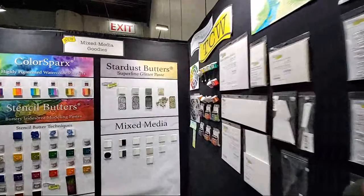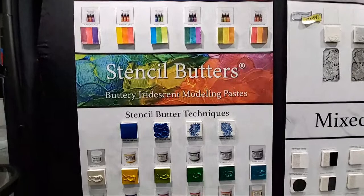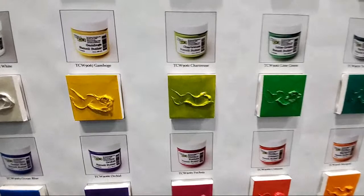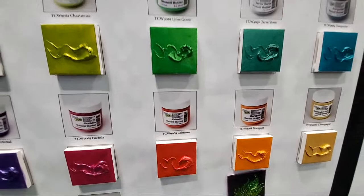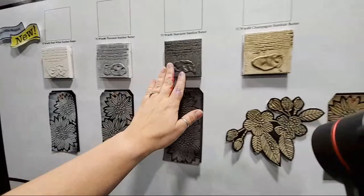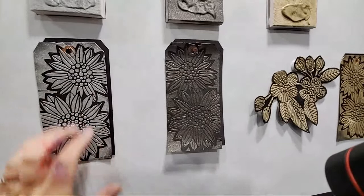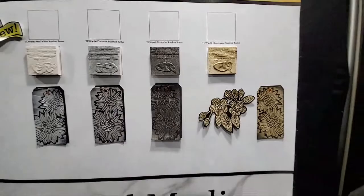They have their new Stardust — here it is — Stardust Butters, and this stuff is awesome. They came out with the stencil butters not too long ago and they're absolutely beautiful. There are a wide range of colors, they're super gorgeous, full of texture, they shimmer and shine. They apply with a palette knife or with a stencil brush. These are the new Stardust Butter Shimmers — they're not flaky, not super chunky, just really soft and beautiful. There's Stardust Butter Platinum, Marcusite, and Champagne.